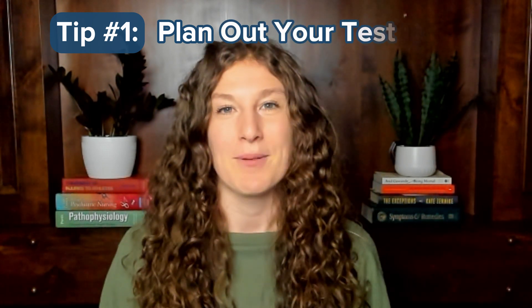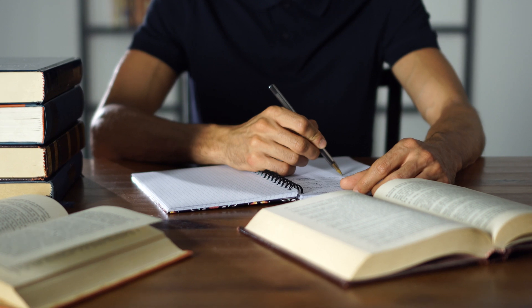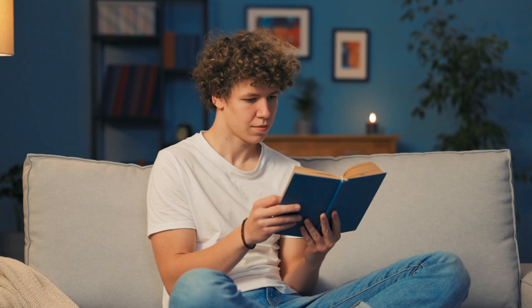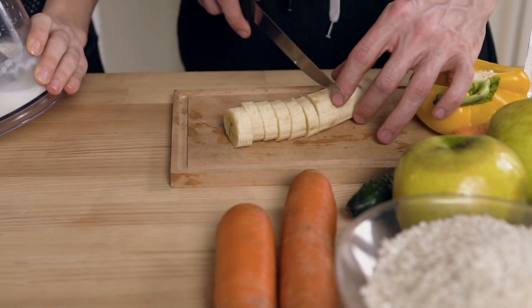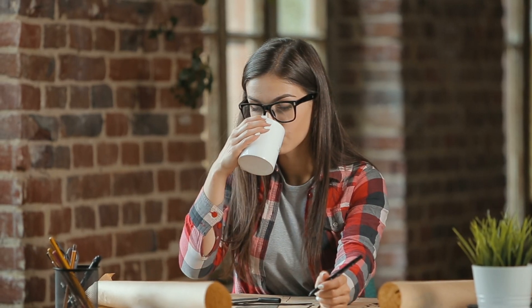Tip number one is to plan out exactly what's going to happen on your test day. That means thinking through what you're going to do in every section, what you're going to do during the breaks, what you're even doing the night before and the morning of your exam. Figure out what foods and drinks you're bringing to the test center. Do you need caffeine or sugar at certain points during the day? What kind of foods feel best for your stomach when you're under that stressful situation? All of these things we can plan out in advance.